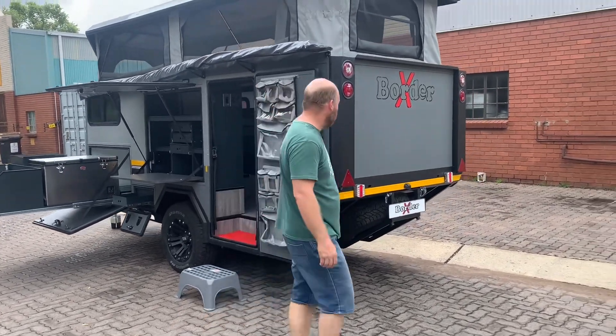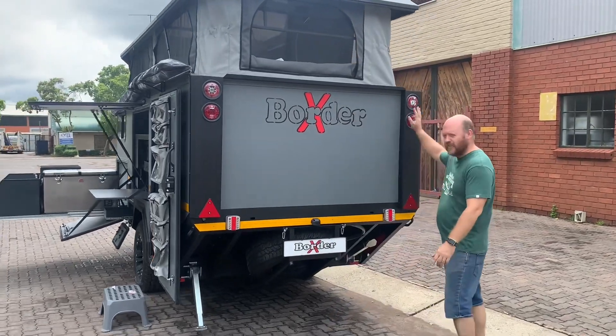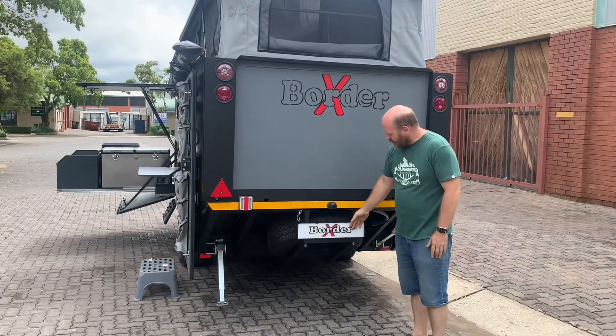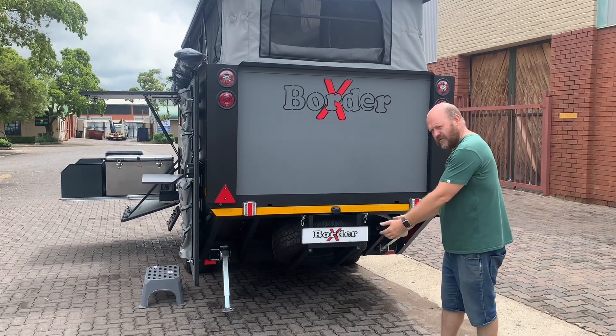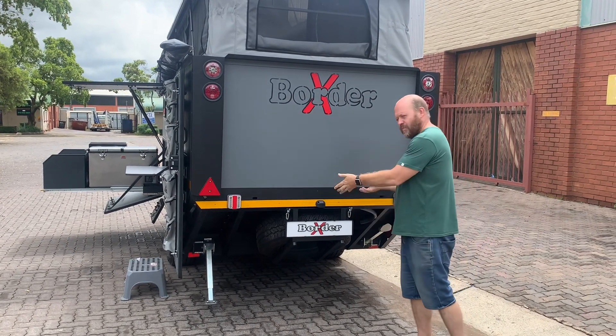Going around to the back, there are lots of lights at the back giving you ample visibility during night time. Spare wheel bracket at the bottom — a nice and easy bracket, it folds down so you can easily take out the spare wheel, put it back, and just drop it up.